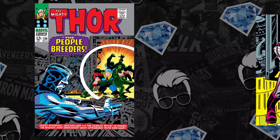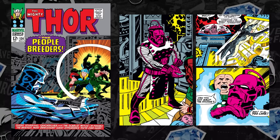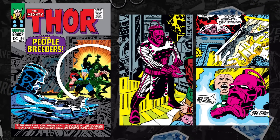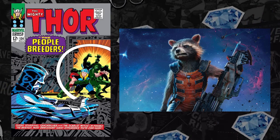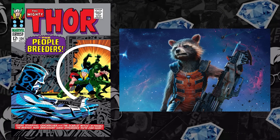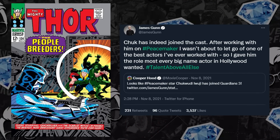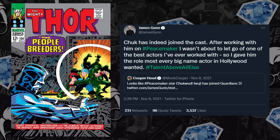At number 9, Thor 134 debuting in 1966 — the first appearance of the High Evolutionary, who we now know will play a major role in Guardians of the Galaxy Vol. 3. We also know there's going to be a focus on Rocket Raccoon, who has an origin tied to the High Evolutionary. Inside sources had claimed this would be a villain, although not the main villain, but featured in the movie nonetheless, seemingly confirmed by James Gunn, tying Chukwudi Iwuji from Peacemaker as the prime actor for the role.